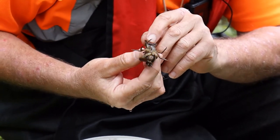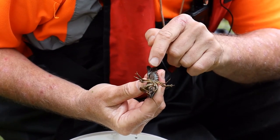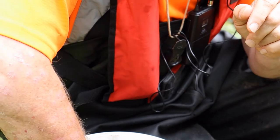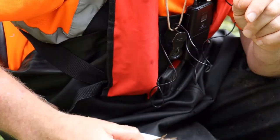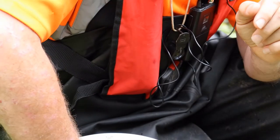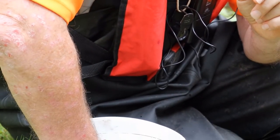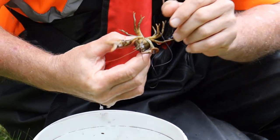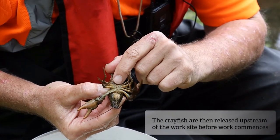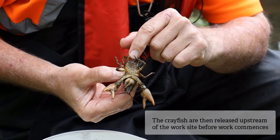Sexing a crayfish is quite easy. Females are quite broad in this section here, where they carry their eggs, whereas the male is proportionally slightly narrower. And the male has these projections here which he uses to pass his spermatophore from himself to the female.